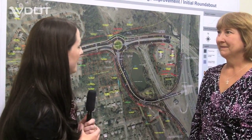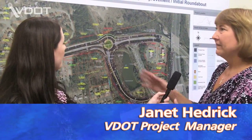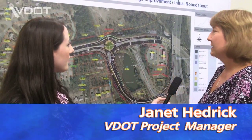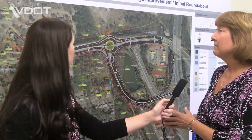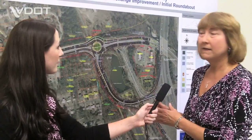For folks who weren't able to attend the meeting last night, how does a roundabout work and what can folks expect to see in the future? The roundabout is going to improve the traffic flow for this intersection, and it's also going to improve safety. The speed limit in a roundabout is very slow — about 23 miles an hour. So if there are accidents in a roundabout, typically they're just minor accidents and there are no injuries.